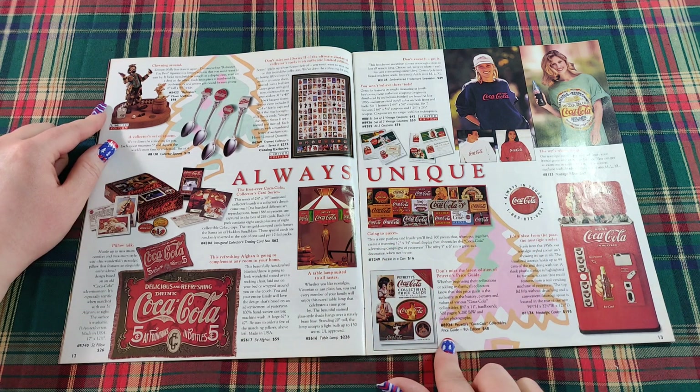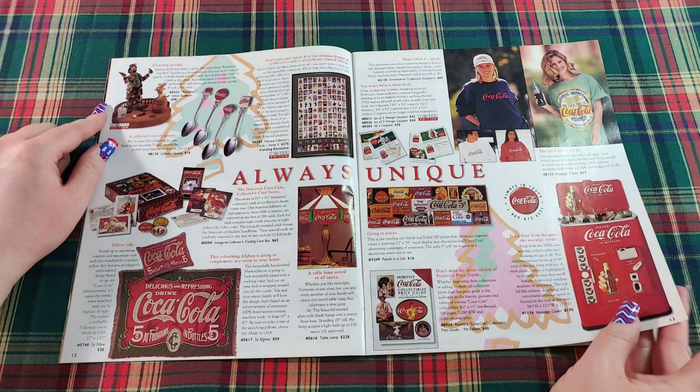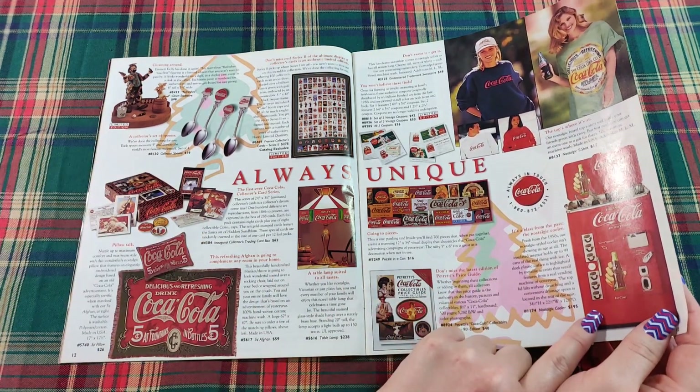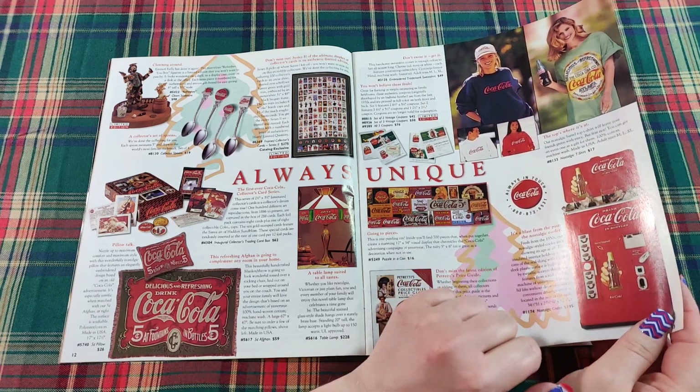Don't miss the latest edition of Petretti's price guide — a Coca-Cola collectibles price guide for $40. And down here, it's a blast from the past — the Nostalgic Cooler from the 1950s for $195 to keep all your Coca-Cola.